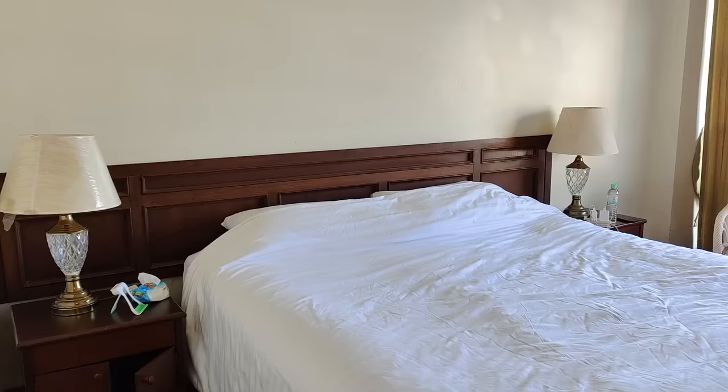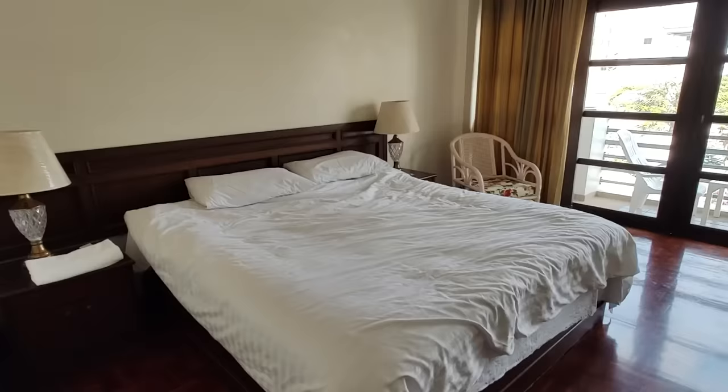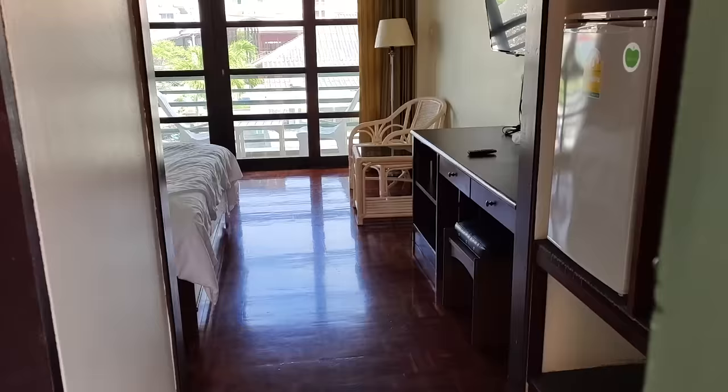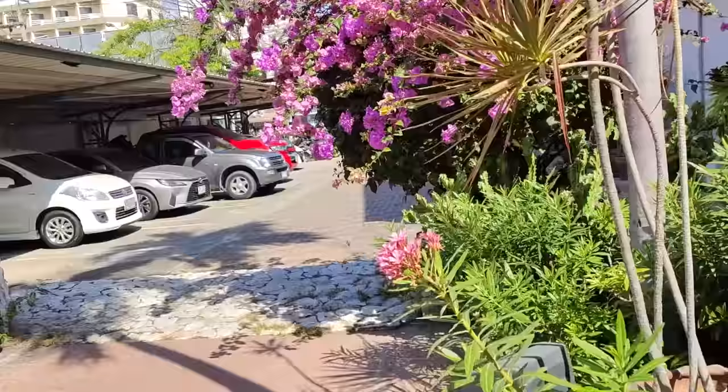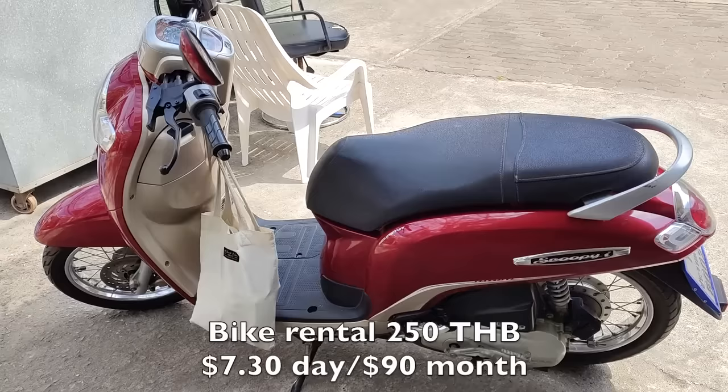I could continue to stay in this lovely room for around 900 baht a night, but that's going to be 27,000 baht — the better part of a thousand dollars at the end of the month. So best to find an apartment somewhere I can cook, near the beach with a gym — cheap and cheerful — and save 10 to 15,000 baht. I have to give a shout out to this bed — it's got a beautiful mattress and a topper on top of the topper. Fantastic, like sleeping on a cloud. I rented this bike for 250 baht a day, but if I take it for a month they said 3,000 baht.